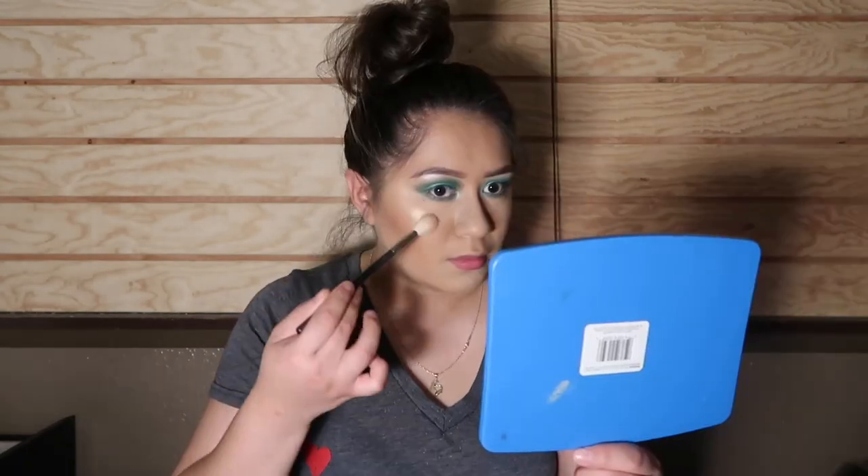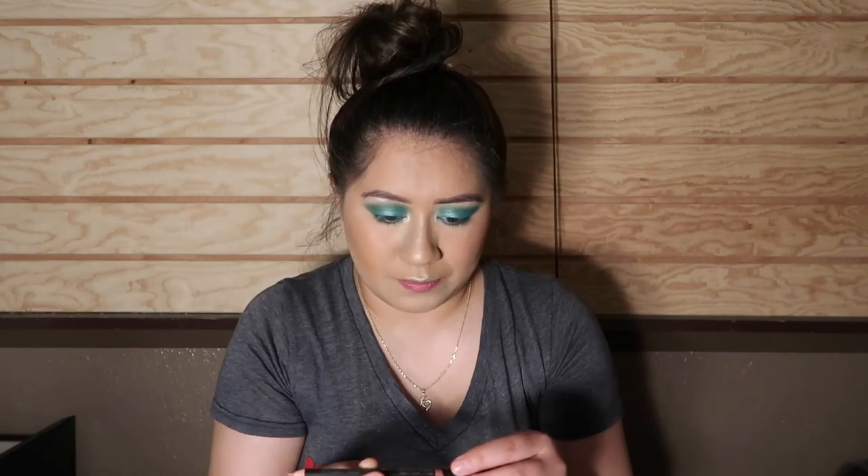I'm going to go in with my Lorac highlighter. Now let's put on some blush — I'm going in with the LA Girl blush, pretty sure this is in the shade Just Playful. For the lips, I'm going in with the LA Girl lip liner in the shade Sugar and Spice, one of my favorite shades that I use all the time.